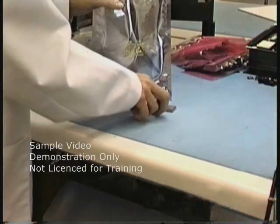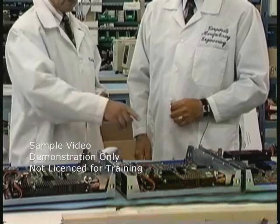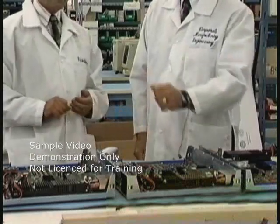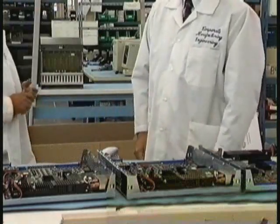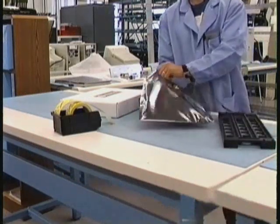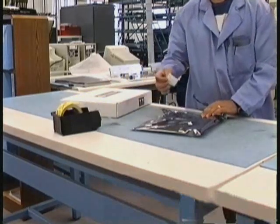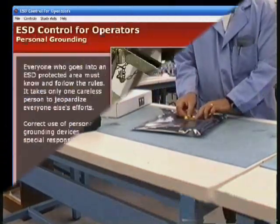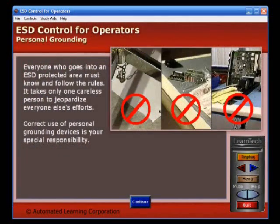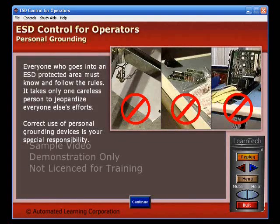Everyone who works with or even walks by static sensitive components must understand the importance of ESD controls and know how to maintain a static safe environment. Remember, ESD is a costly threat. It can damage or destroy sensitive electronic components and you may not feel, see, or hear the damage done. Everyone who goes into an ESD protected area must know and follow the rules. It takes only one careless person to jeopardize everyone else's efforts.